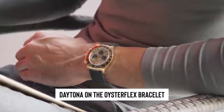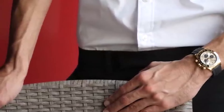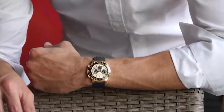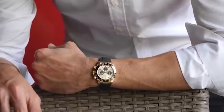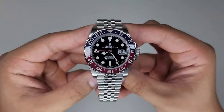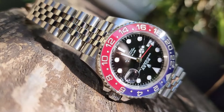Take the Daytona on the Oysterflex bracelet — it's pretty much the prom queen in its category right now. With the new black and grey GMT rolling out this year, we're bracing for a frenzy akin to the mad dash for the Pepsi model, and while new color mixes might be brewing, the old-school blue and red Pepsi still steals hearts like a seasoned Casanova.